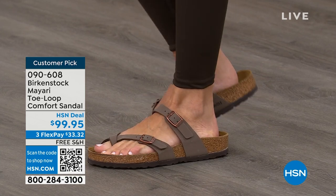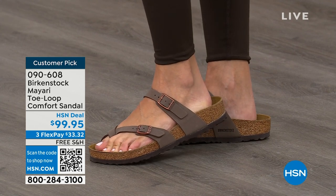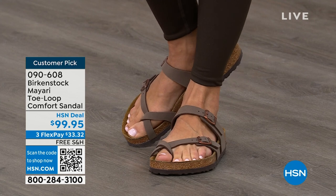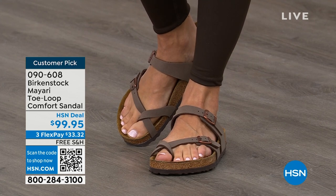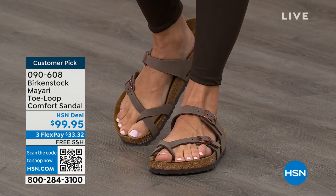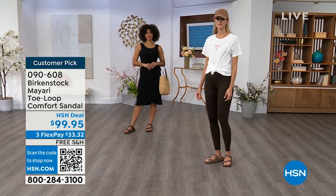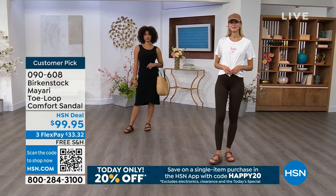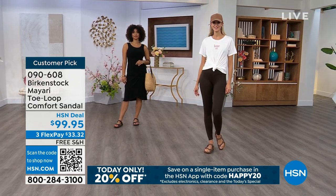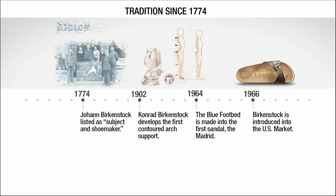If you're just looking for new styles and new colors, it's great that you can shop at a place you already love, which is HSN or hsn.com. You can read reviews because these are customer picks and then you can get the brands that you want. We're going to talk about a little bit of the history and show you the timeline of Birkenstock, because when we say consistent, that's what we mean.